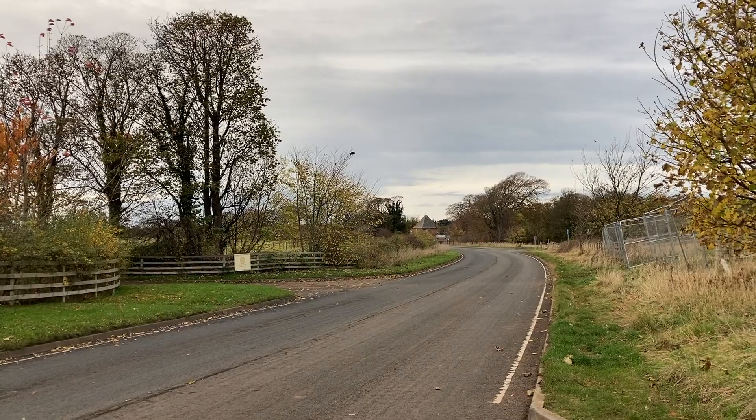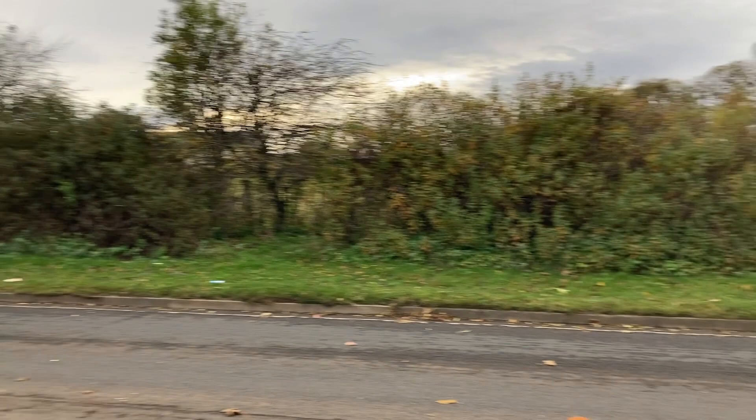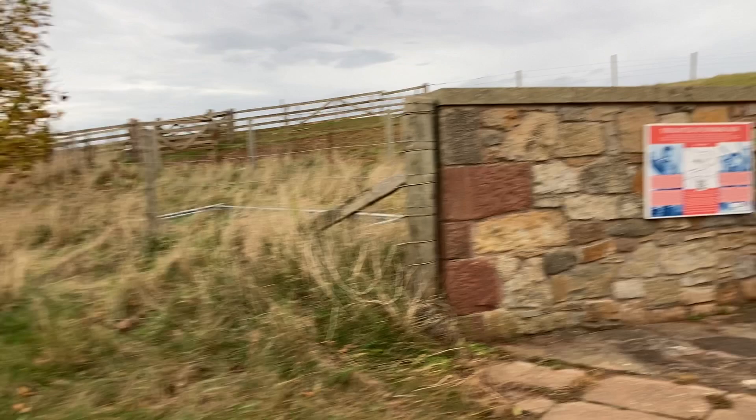Yeah, this is how much this monument is right on the main road. Edinburgh's back in that direction, and heading up that way takes you towards Edinburgh and Berwick. Cars do go at a fair pace — this is how right on the main road this monument is.